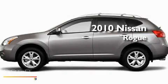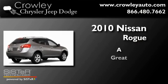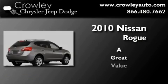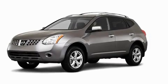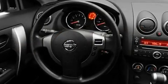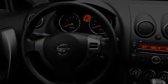This is a 2010 Nissan Rogue. Its top features include cruise control, a rear window defroster, a rear window wiper, a security system, and privacy glass.